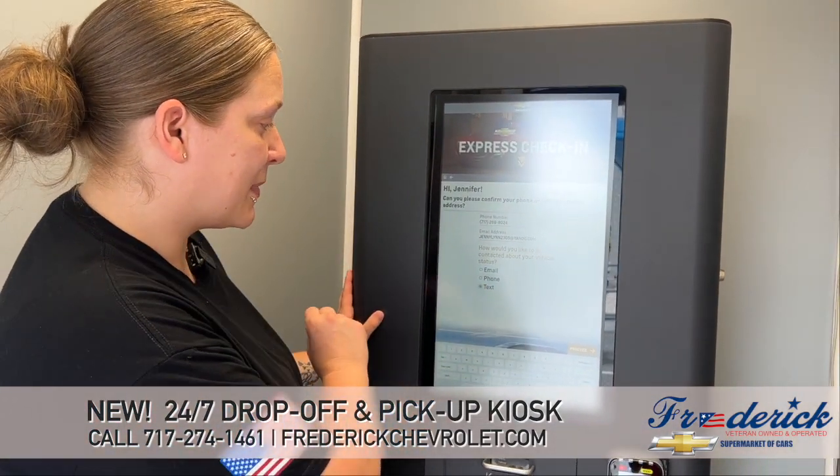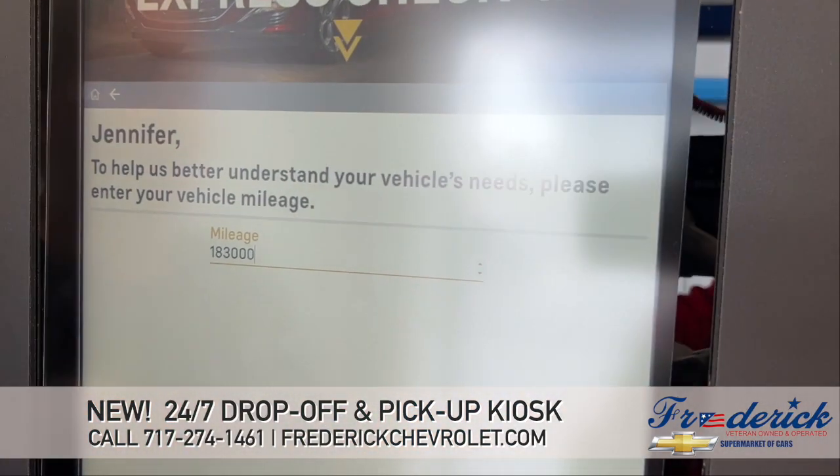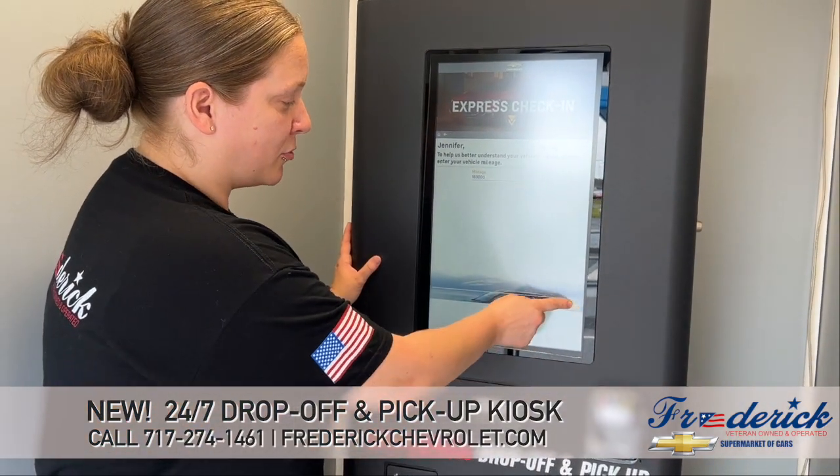So you'll want to select the best option for that day. I'll go text message and then proceed. It'll ask you to verify your mileage. If you don't know the exact, that's okay — we will go ahead and get that information once we get it in. So then we'll proceed.